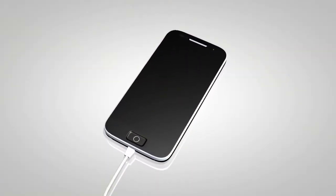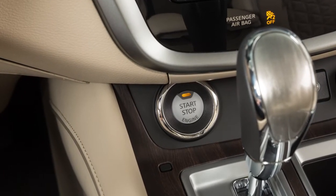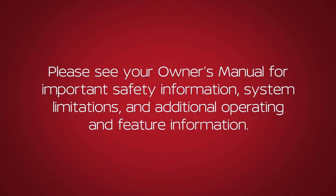Leaving a device connected to the power outlet with the ignition left in the ACC or on position can discharge the battery and the vehicle may not start. Please see your owner's manual for important safety information, system limitations, and additional operating and feature information.